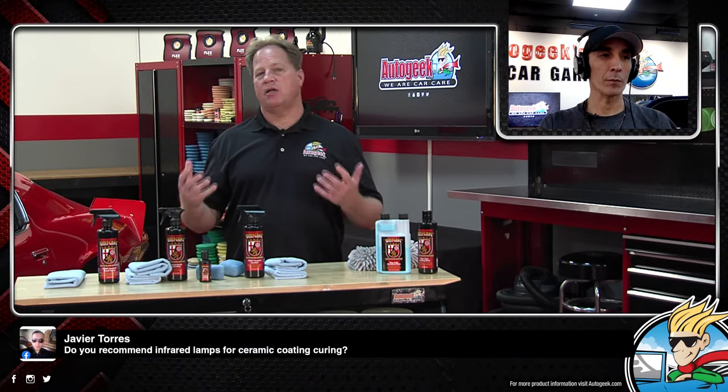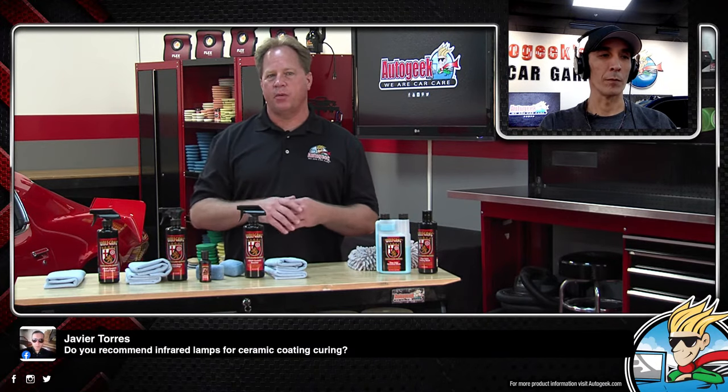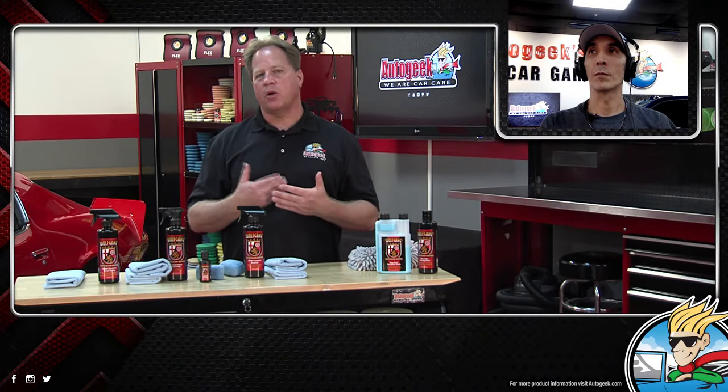Havier asks about using infrared lamps for ceramic coating curing. Infrared is going to heat the surface up and make the solvents flash out, dry, and harden. If you want to speed dry it so you can put the car back on the road sooner, go for it. Some coatings actually use infrared as part of their curing process for a quicker, faster, harder coating on the surface. Follow the manufacturer's directions — this particular coating does not state you have to use it, but you could if you wanted to.